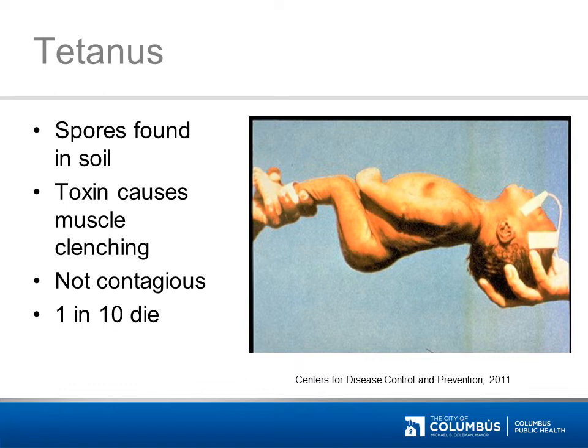Tetanus toxin affects the nervous system, first causing neck and jaw muscles to clench, then moving to the rest of the muscles. This infant's muscles are in spasm from the tetanus toxin. Today, about 10% of victims die, but before the 1950s, it was much closer to 100%.